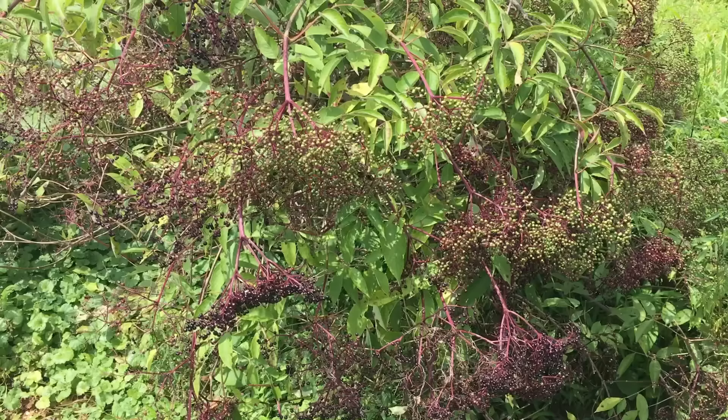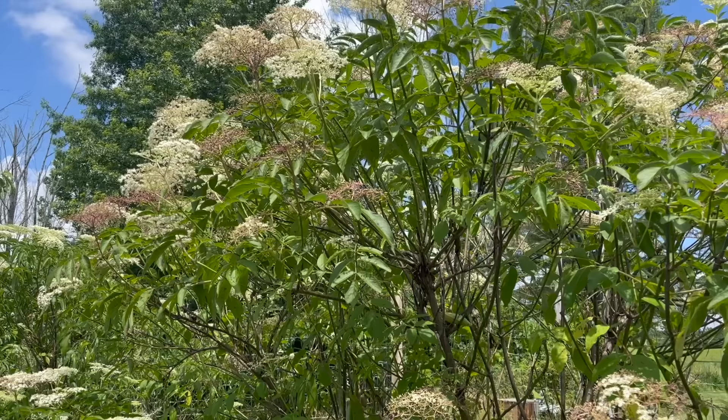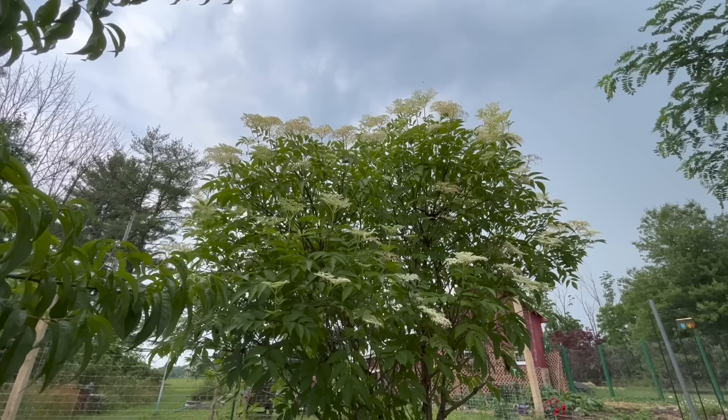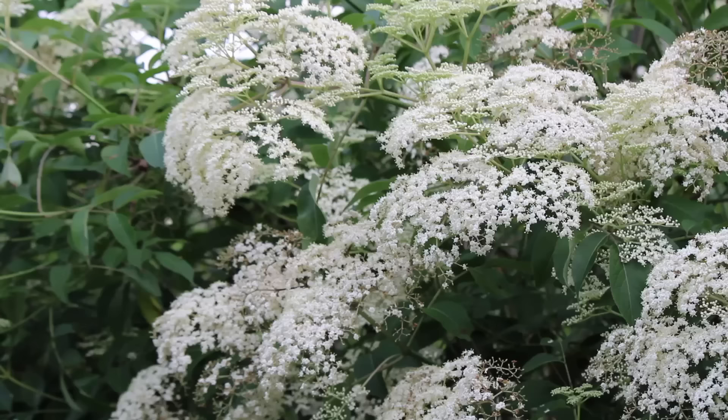Now let's talk about the elder tree — how it was used historically and some of the folklore surrounding it. Historically, all parts of the elder tree were utilized for medicine. However, today this is a less common practice due to the cyanogenic glycoside sambunigrin being found throughout the plant. The leaves, bark, and branches were sometimes used as an emetic to induce vomiting, which makes sense since these parts are considered toxic.